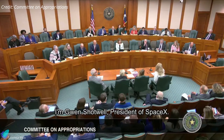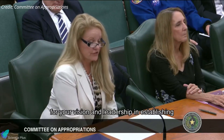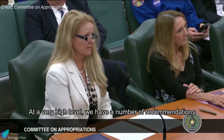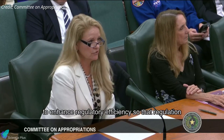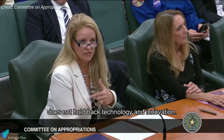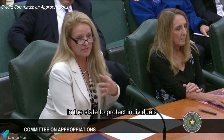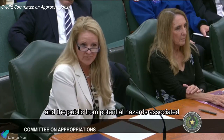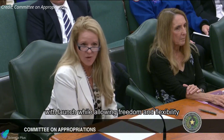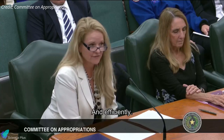Good morning, I'm Gwynne Shotwell, President of SpaceX. SpaceX commends you, Mr. Chairman, for your vision and leadership in establishing the Texas Space Commission. At a very high level, we have a number of recommendations. We want to continue to enhance regulatory efficiency so that regulation does not hold back technology and innovation — updating legislation and regulations in the state to protect individuals and the public from potential hazards associated with launch, while allowing freedom and flexibility for us to continue operations safely and efficiently.